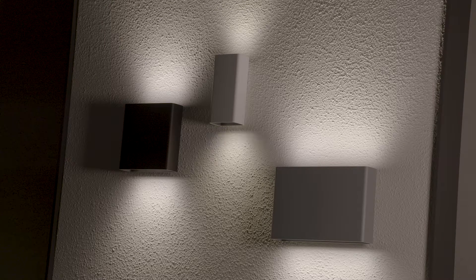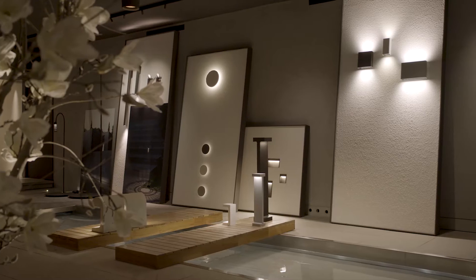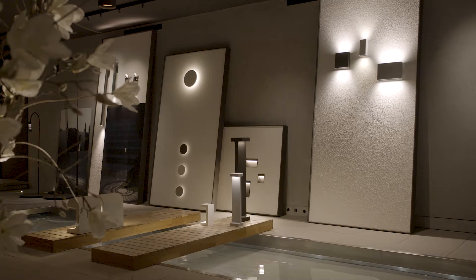Climber by Piero Lisoni. A collection of wall lamps optimal for residential or contract projects, specifically used for the facades of corporate and business buildings and for outdoor hospitality environments.